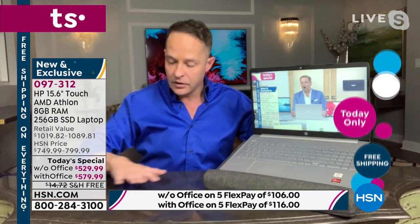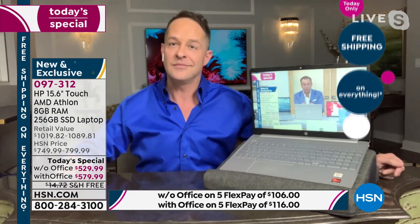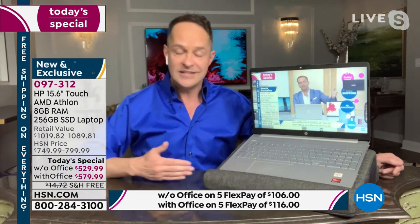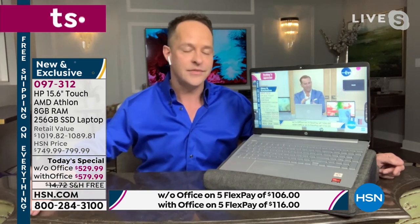The 15.6-inch screen is the number one selling screen size in America — the most preferred screen size. This is a Windows computer running full Windows 10 Home Edition. The last time we had a today's special on a Windows 10 computer was almost four months ago in January. Normally we do one almost every month, but it's been hard to get computers during this difficult period.